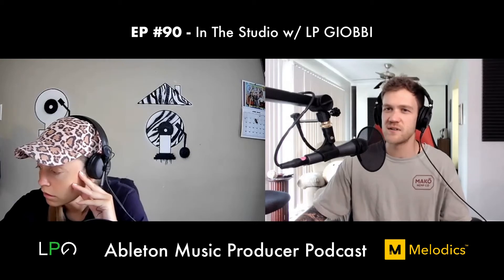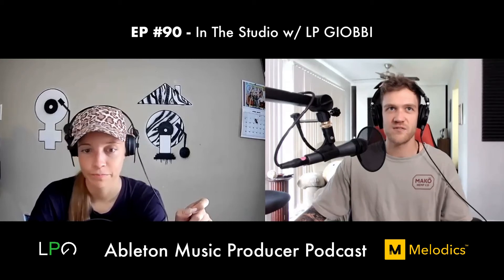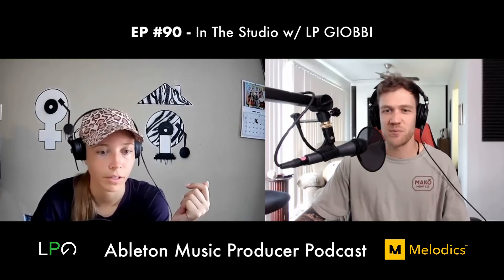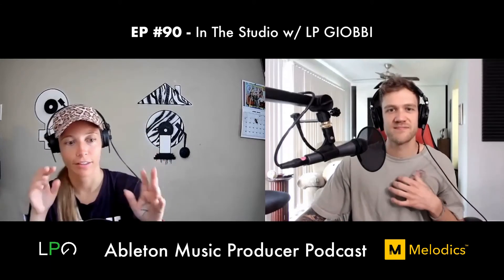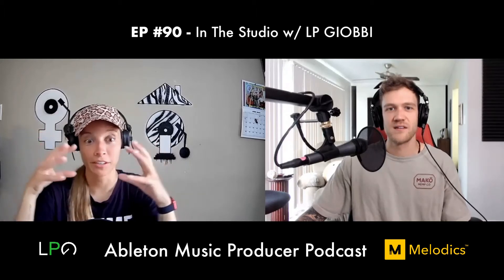Dan says he loves going into the clip settings and playing with features like transpose. He mentions the Scale feature in Live 11. LP brings up the Beats warp mode in the clip — if you change warp mode to Beats and adjust the transient settings with the arrows, you can really shape how hi-hats sound. So many possibilities in the clip view.